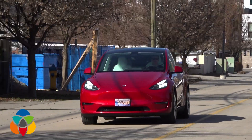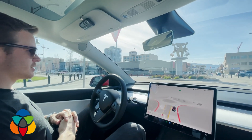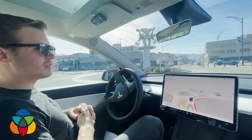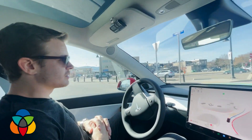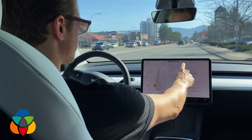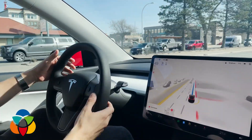The full self-driving beta is an experimental technology that allows for city street autonomous — or semi-autonomous — driving. I'm just gonna give it a little nudge. The promise is that it will eventually be full self-driving, but right now it is just a level two autonomous system.